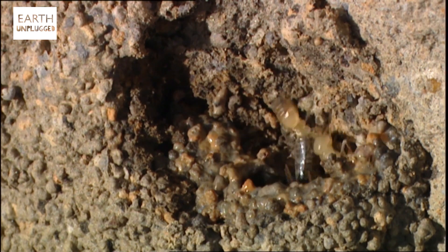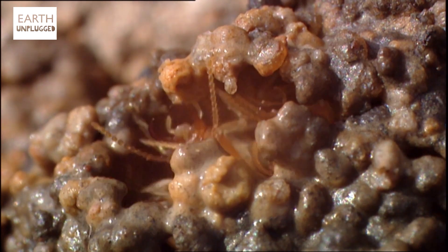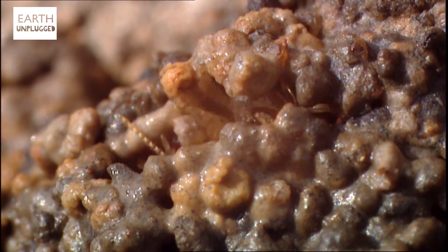Animals are able to build using a variety of construction materials. Termites mainly use soil, saliva, chewed wood and faeces.